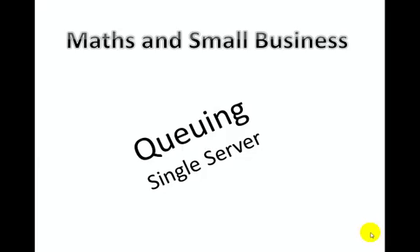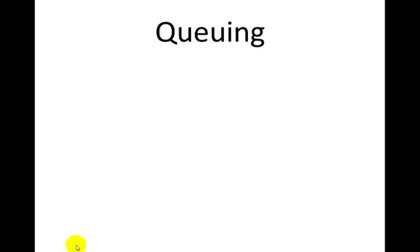In Maths and Small Business we look at queuing, including multi-server queues and single server queues. Today we're just going to look at the single server queues and get that rolling before we get to the complex bit. The mathematics isn't too hard but there's quite a lot of logic attached to it, and you've really got to work through systematically when you do these questions.